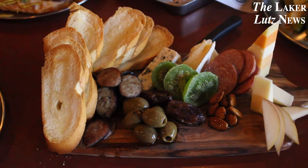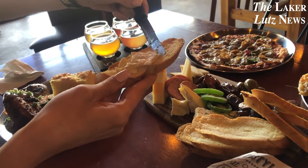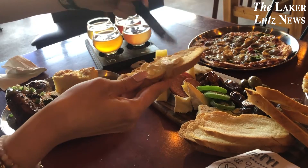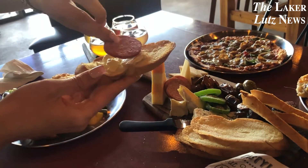And let's talk about their divine charcuterie board. It had cheese, olives, sausage, pepperoni, nuts, apples and dried kiwi which was so good. This was paired perfectly with their beer, which is up next.